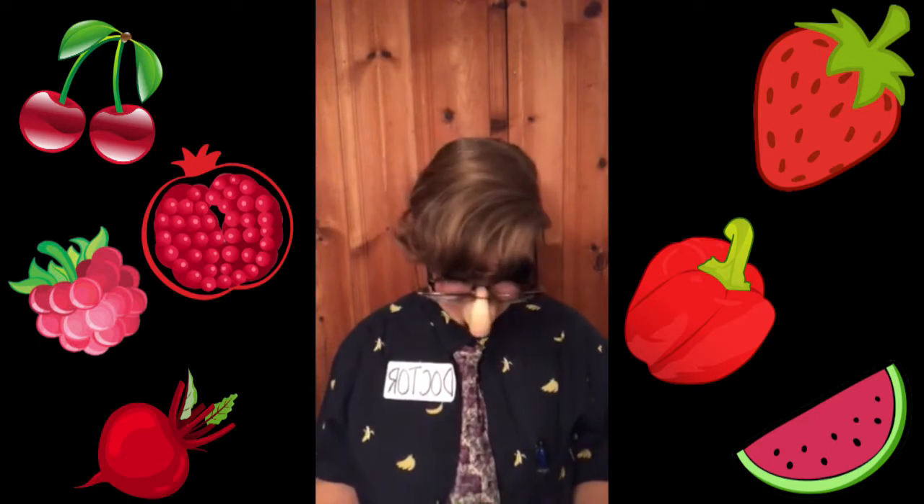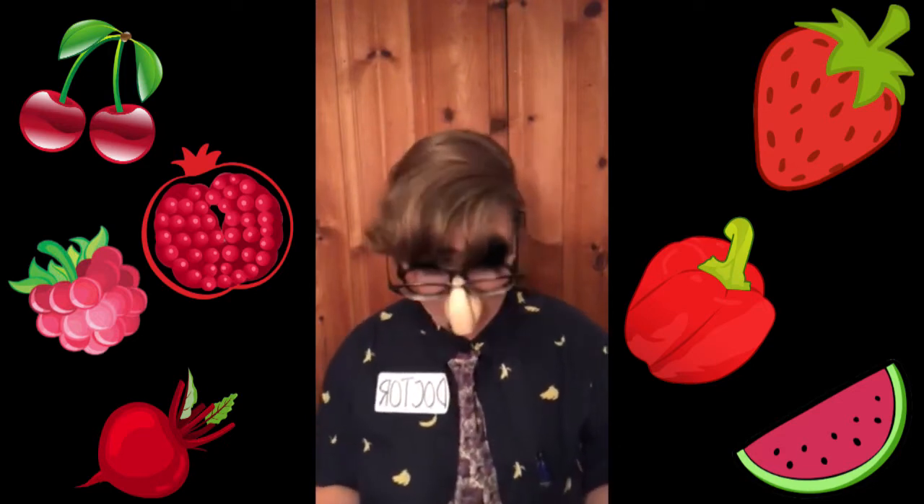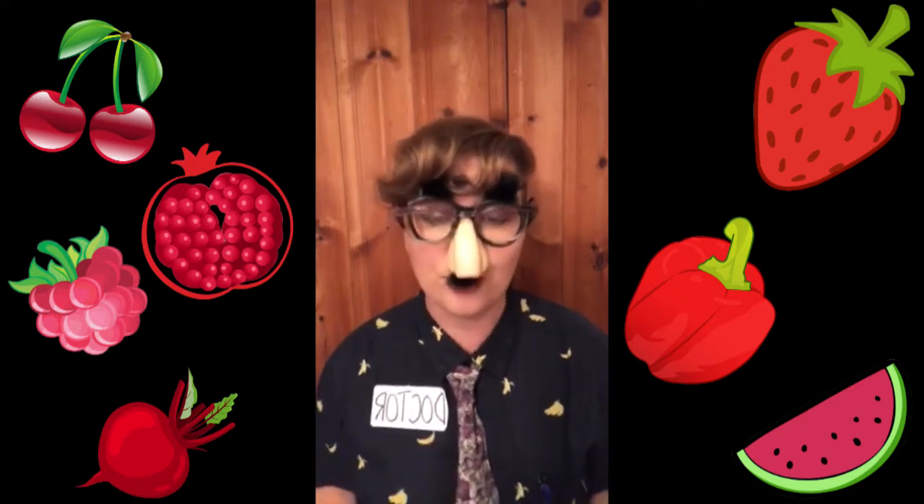So remember, children — in addition to eating a diet filled with rainbow fruits and vegetables, it is extremely important to the health of your body to get lots of exercise to keep your heart strong and your lymph system flowing.